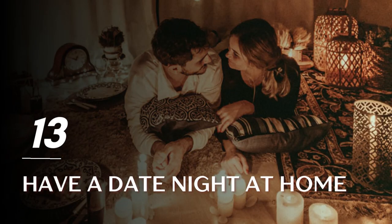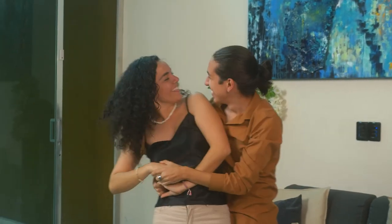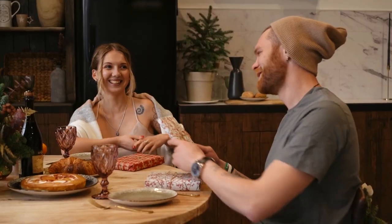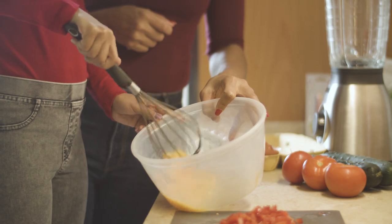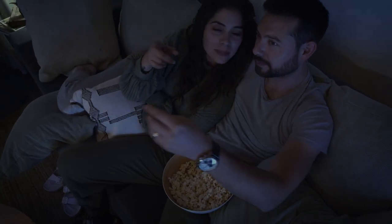Tip 13: Have a date night at home. Once in a while, you and your partner could be planning a date, but it can be costly to eat out or watch movies. To save money, plan a date night at home. Cook food, stream your favorite shows, and enjoy each other's company at the comfort of your home.